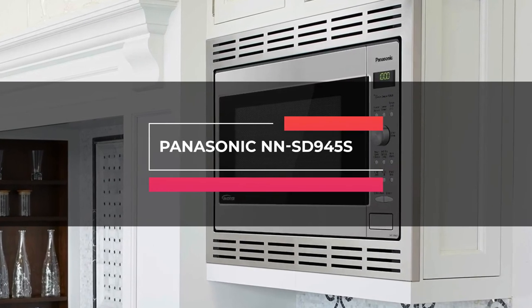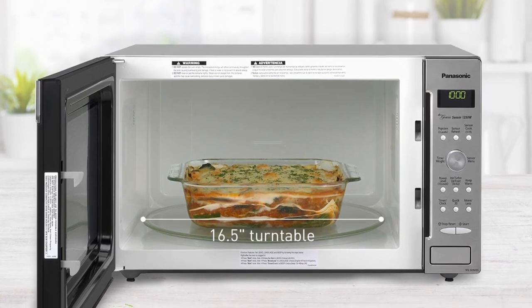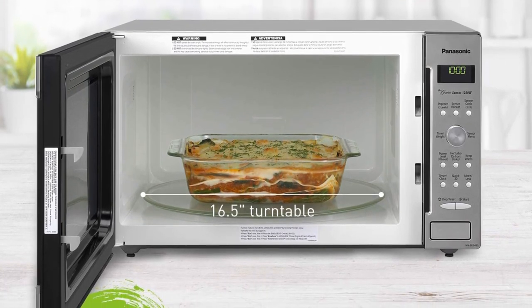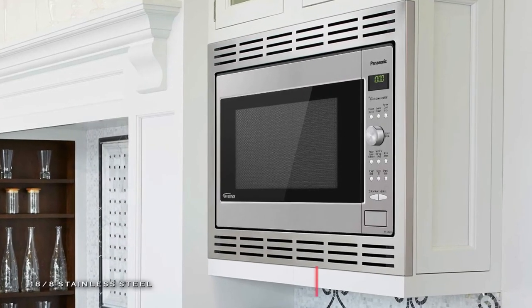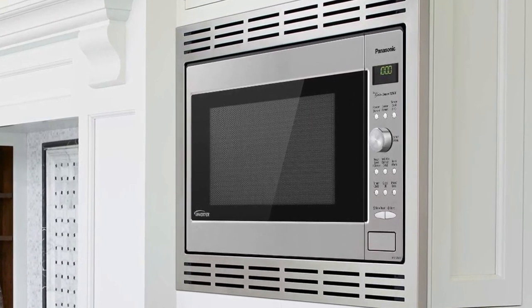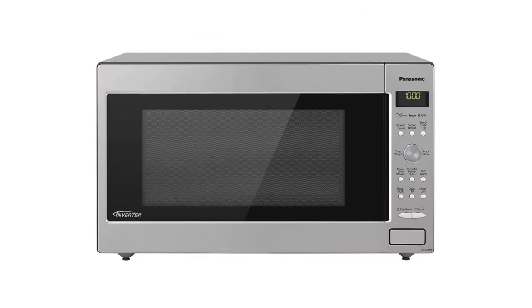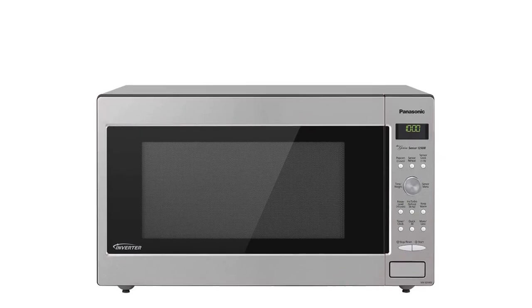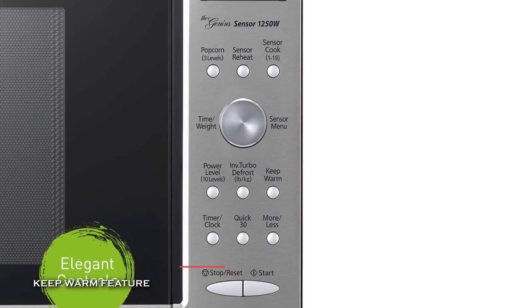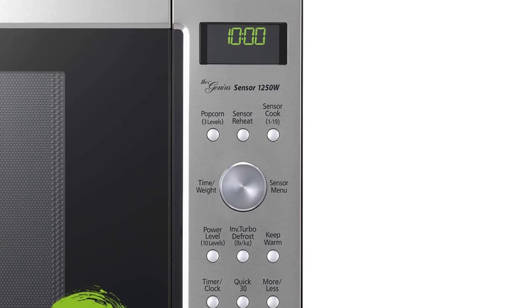Last on our list is the Panasonic NN-SD945S. This Panasonic microwave oven comes with 1250 watts of high cooking power and 19 preset auto-cooked menu items. Its sleek dial, pre-programmed quick buttons, and four-digit display provide a high-end look with a one-touch sensor cook and reheat. And its smart and compact design of the inverter power unit devotes less space to electronics and provides far more interior capacity. Plus, its inverter technology delivers microwave energy in a way that allows delicate foods to simmer without overcooking, and its turbo defrost utilizes a microwave sequencing system based on the inverter's continuous power delivery method to thaw foods more evenly and quickly.